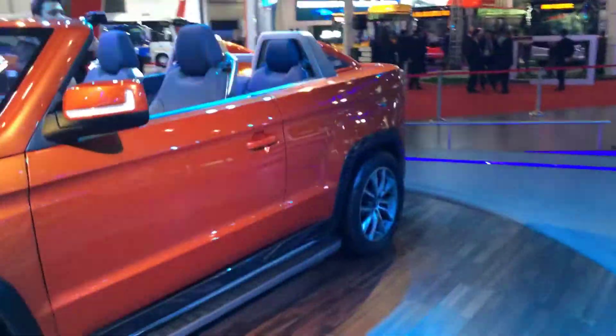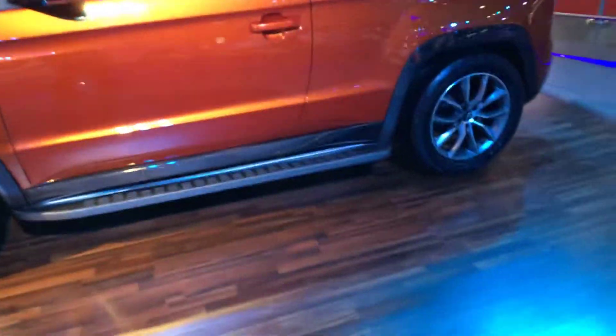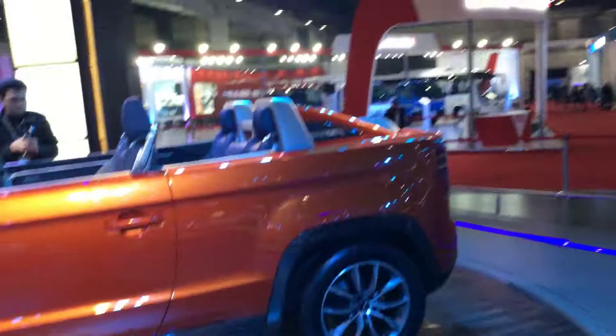Mahindra plans to launch this someday — that's why the concept is here. We can probably see this sometime in the next two years, maybe before the next auto expo.